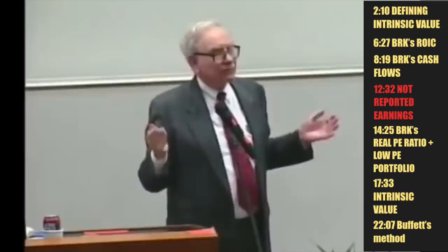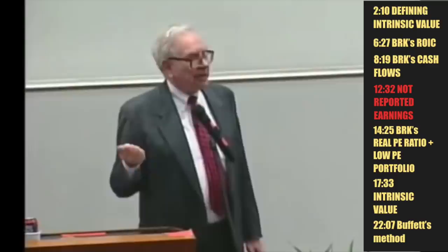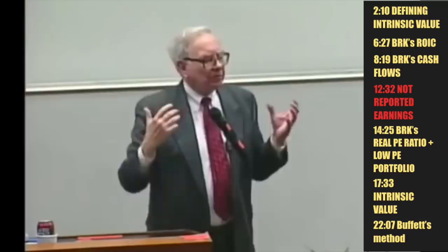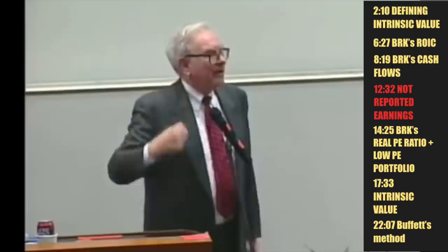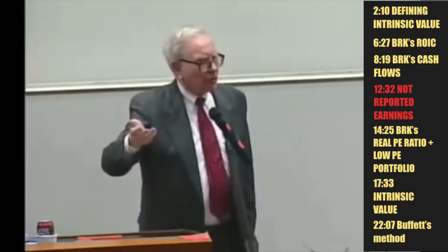It's true if you're buying a farm, buying an apartment house, any financial asset, oil in the ground — you're laying out cash now to get more cash back later on. The question is how much you're going to get, when are you going to get it, and how sure are you? Berkshire has never distributed anything to its shareholders, but its ability to distribute goes up as the value of the businesses we own increases.